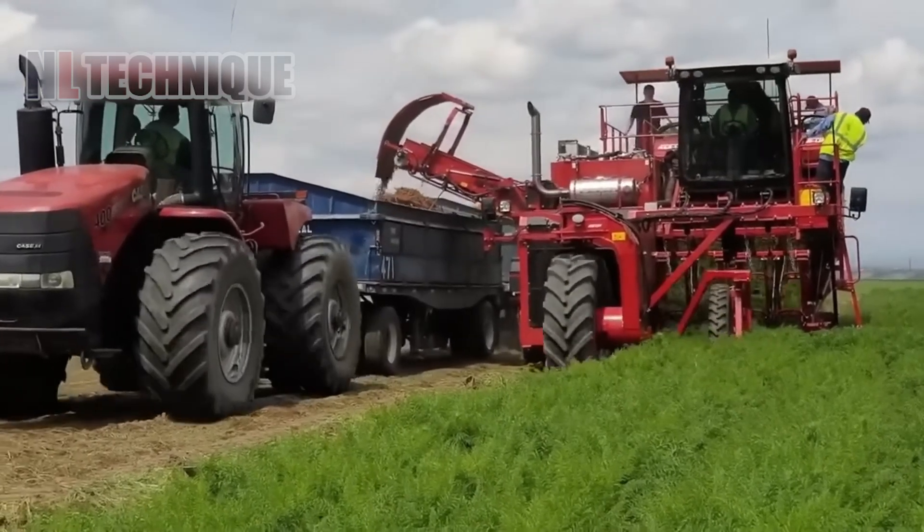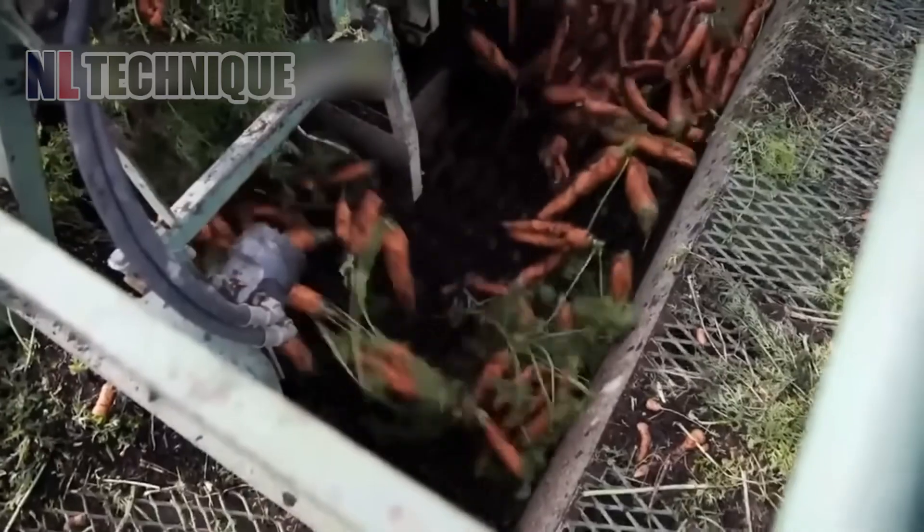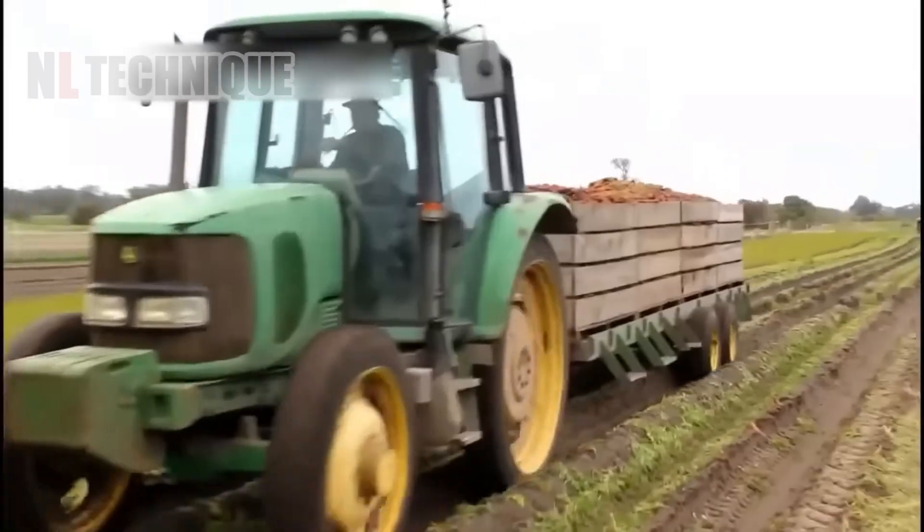This machine aids the harvesting process by moving through rows of carrots, using cutting blades to remove and harvest the roots. The carrots are then transported to storage. In seconds, the carrots are pulled from the ground.